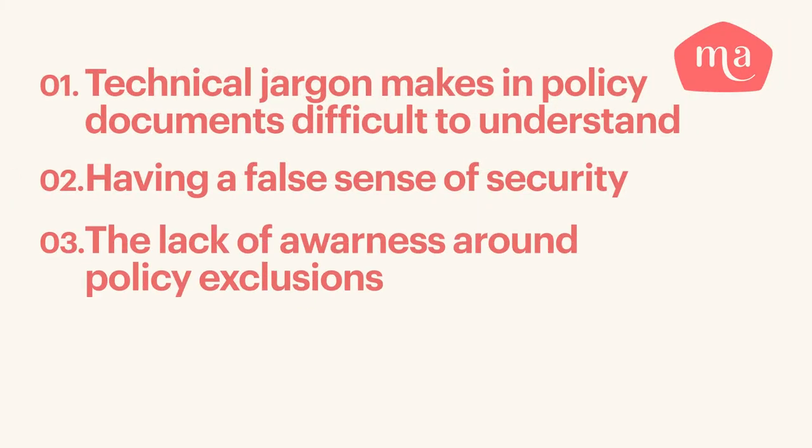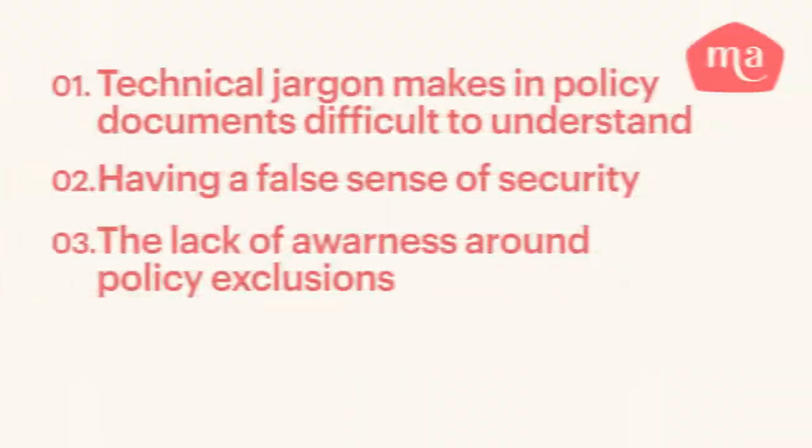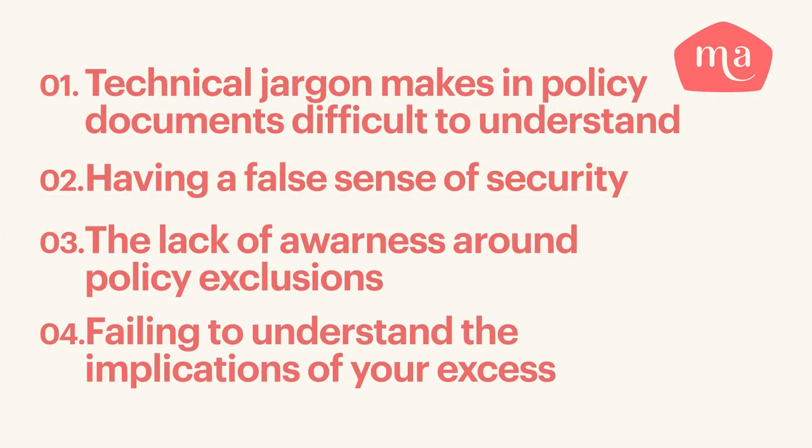Another contributing factor is the lack of awareness regarding policy exclusions. Exclusions are specific circumstances or events that an insurer won't cover. For instance, some policies may exclude damage caused by subsidence, flooding, or wear and tear. Failing to understand these exclusions can lead to an unpleasant surprise when making a claim. Policyholders sometimes also fail to understand the implications of their policy's excess — the amount you pay towards a claim before the insurer covers the rest. Choosing a higher excess can result in lower premiums, but it may lead to financial strain if you need to make a claim. So before agreeing to a higher excess, do the maths and make sure you can afford it.